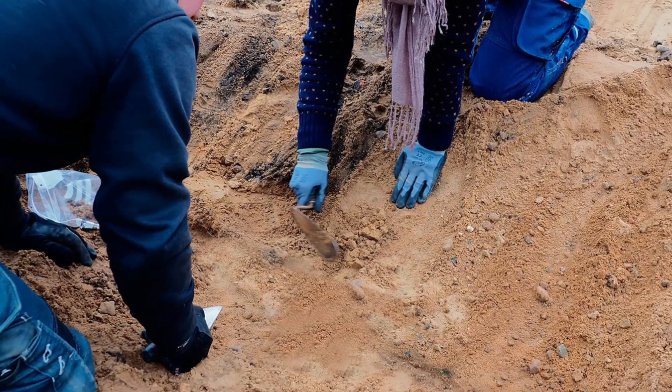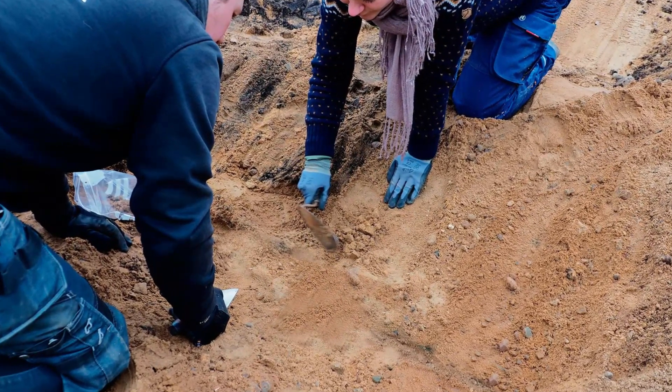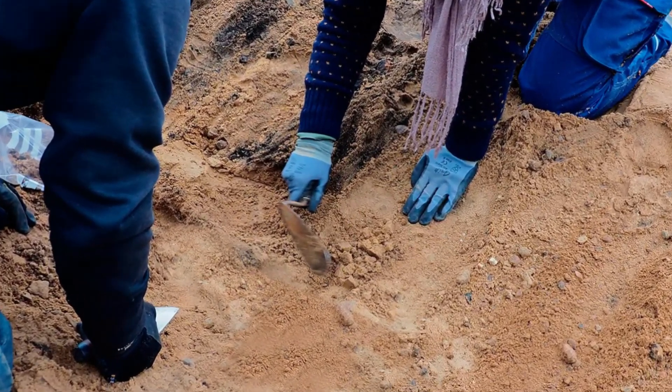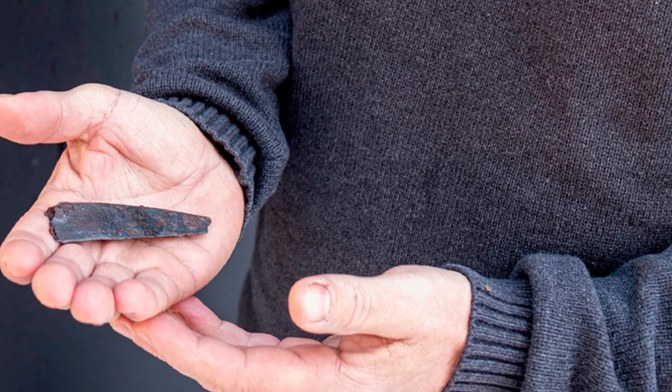Meanwhile, scientists have managed to decipher a letter from the beyond, discovered in Scandinavia during the excavation of an ancient tomb — a rune inscribed 2,000 years ago on the blade of a combat knife.